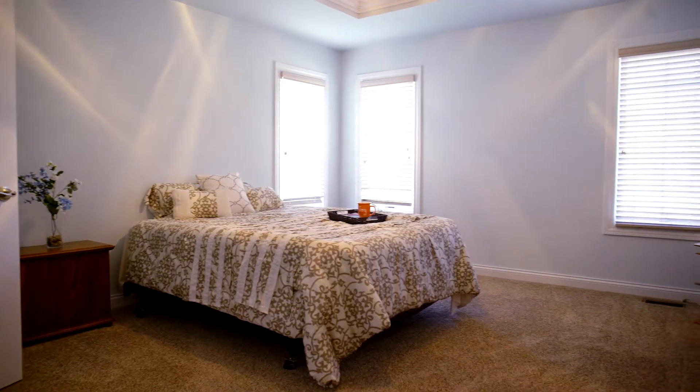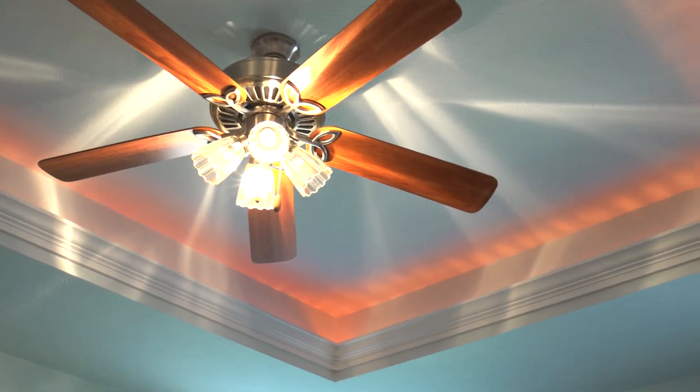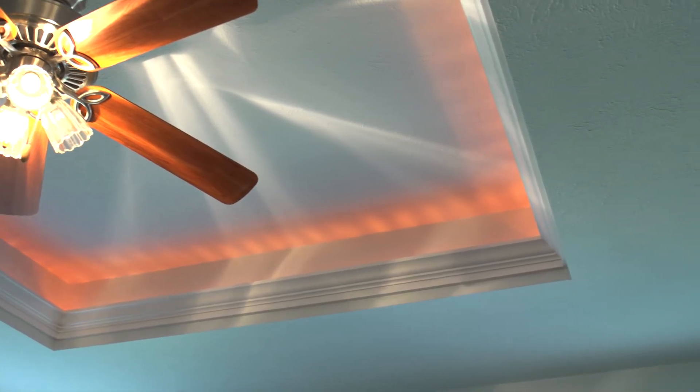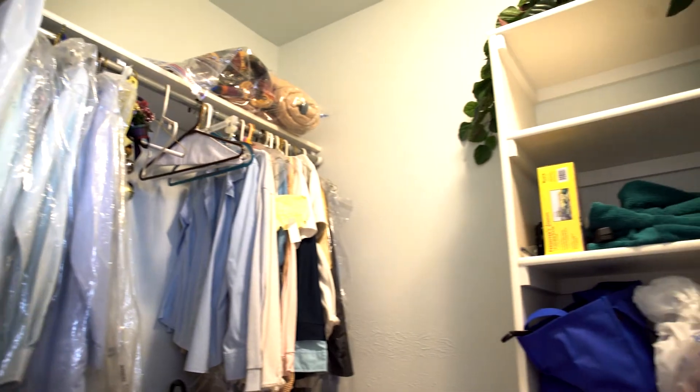And then you get to the master suite, which has that great tray ceiling. The back bedroom on the other side of the house also had that great tray ceiling with the recessed lighting. The master bathroom is attached with a big master closet through here.